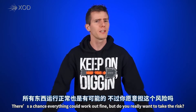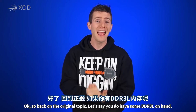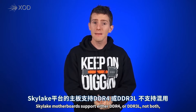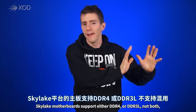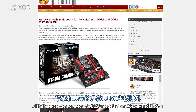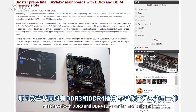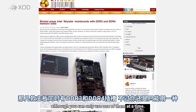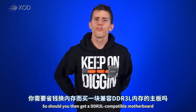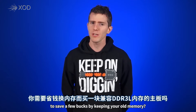There's a chance everything could work out fine, but do you really want to take the risk? So back on the original topic — let's say you do have some DDR3L memory on hand. Skylake motherboards support either DDR4 or DDR3L, not both, with the exception of a couple of B150 models from ASRock and Biostar that have both DDR3 and DDR4 slots on the motherboard, although you can only use one of them at a time.